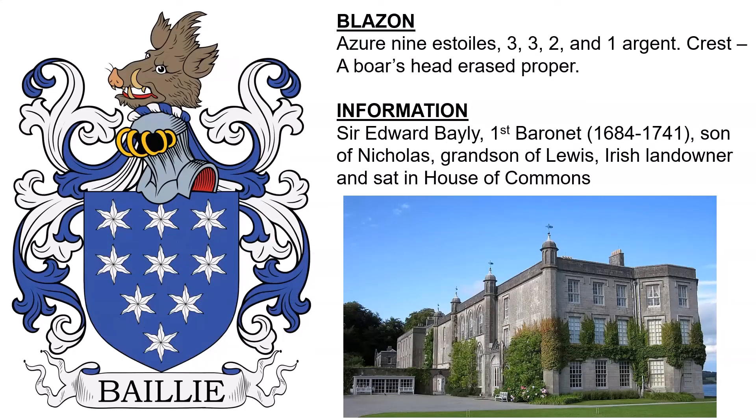Next: azure, nine estoiles — three, three, two, and one — argent. Crest: a boar's head erased proper. This was the coat of arms of Sir Edward Bayly, the first baronet, who was born in 1684, the son of Nicholas and the grandson of Lewis, who was an Irish landowner and sat in the House of Commons. And here we see the family seat.